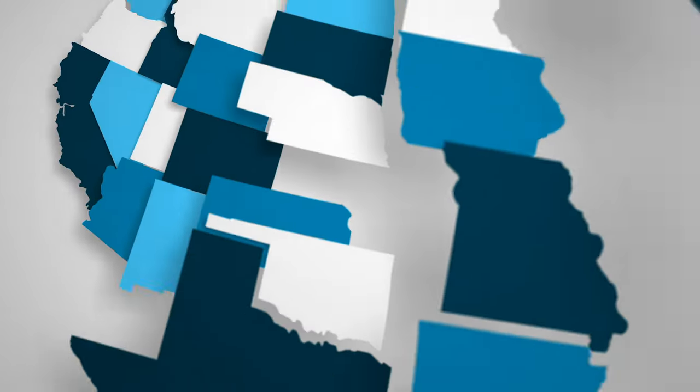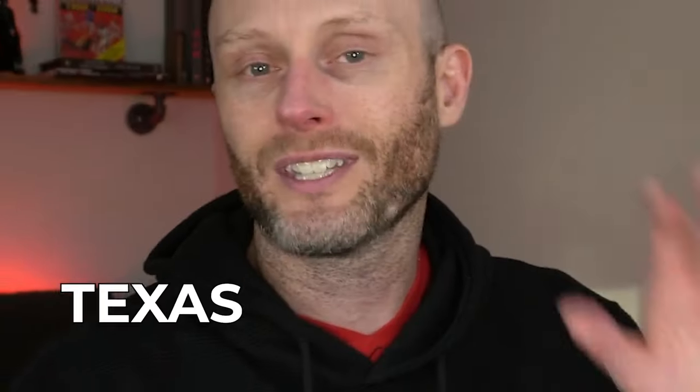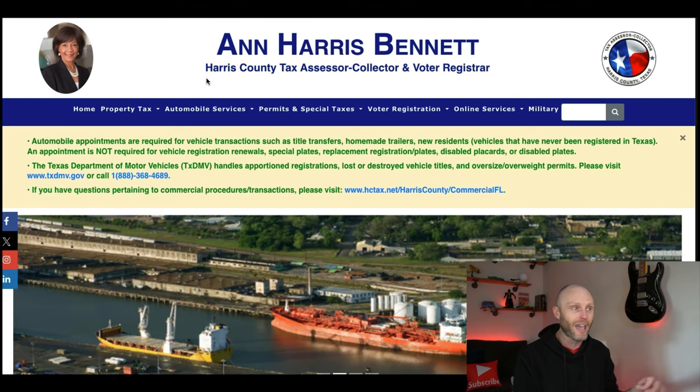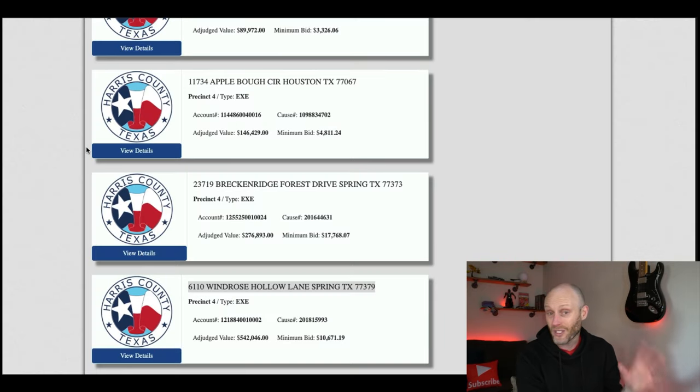These auctions are happening all over the U.S. and you can do them from home. Today we're going to look specifically at the Texas tax deed auction in Harris County — that's Houston. There are amazing deals happening there every single month. We're looking at one specific property on Zillow for $600,000, and the opening bid on this property is just $10,600.